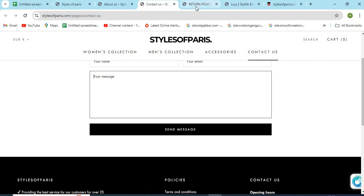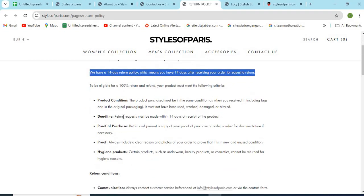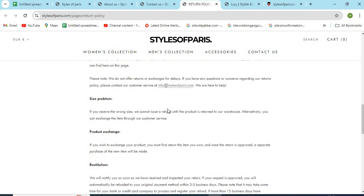4. Check the full Return and Shipping Policy. The detailed return and refund policy should be explained on the site by the owners. Read all the important terms and conditions regarding the return and refunds.